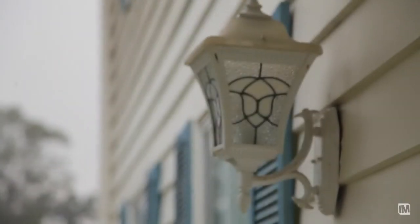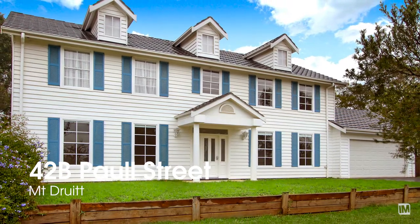I would love for you to come and check this house out. If you think it might be a good fit, I'm sure it will be. And like myself, you're not going to want to leave.